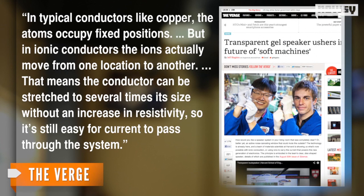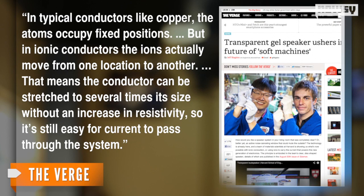The transparent speaker uses charged ions rather than electrons to conduct electricity. In typical conductors like copper, the atoms occupy fixed positions. But in ionic conductors, the ions actually move from one location to another.